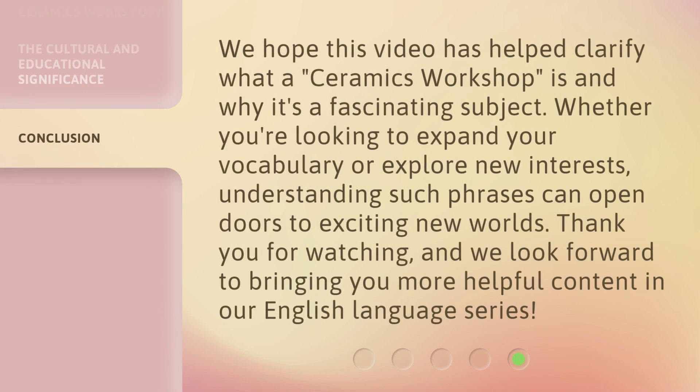We hope this video has helped clarify what a ceramics workshop is and why it's a fascinating subject. Whether you're looking to expand your vocabulary or explore new interests, understanding such phrases can open doors to exciting new worlds. Thank you for watching, and we look forward to bringing you more helpful content in our English language series.